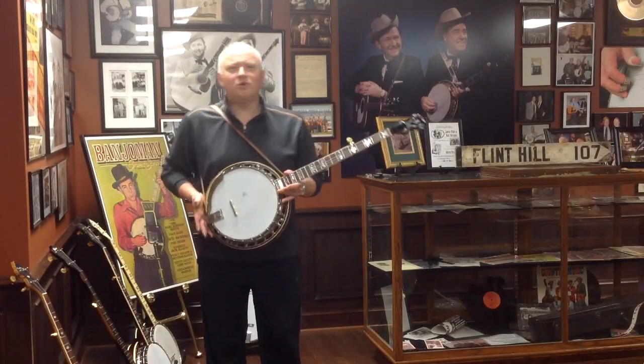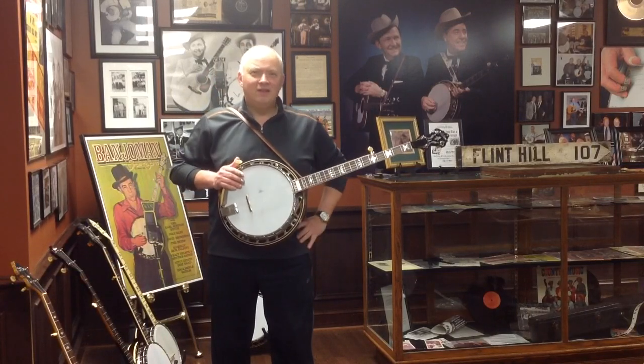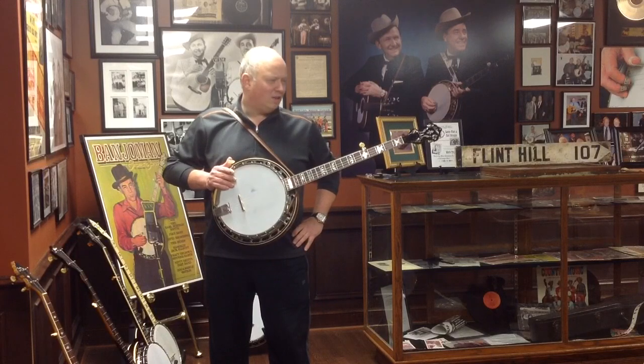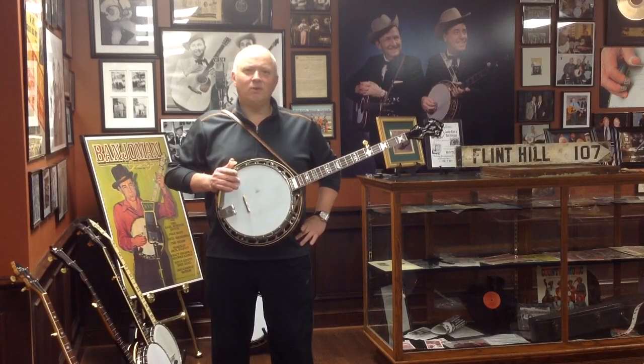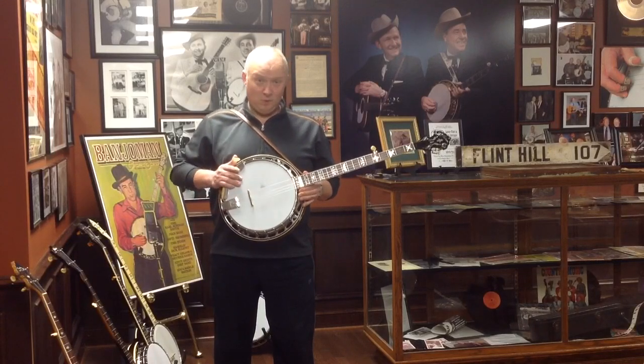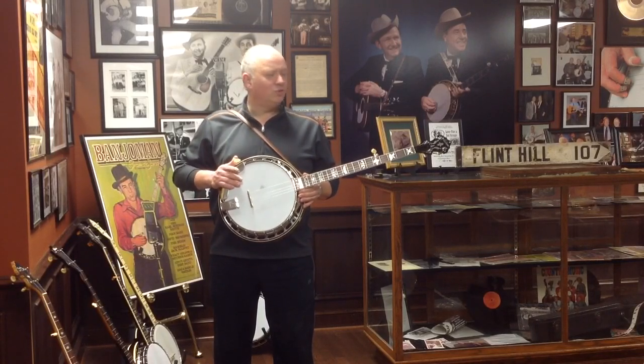Hi folks, this is Jim Mills, Jim Mills Banjo. I just want to share with you the latest find I found here. I'm always searching for banjos all over the world. And this is one of the rarest finds in pre-war Gibson banjo history. It's factory order number 9467-2PB3.